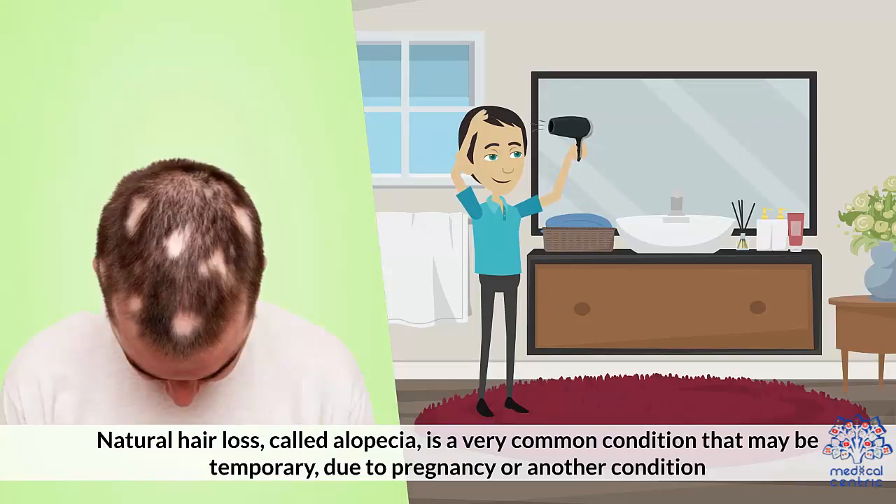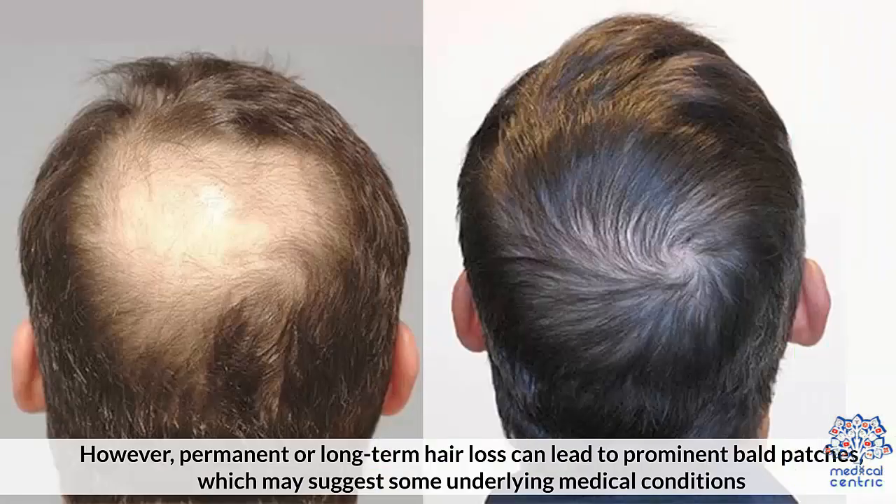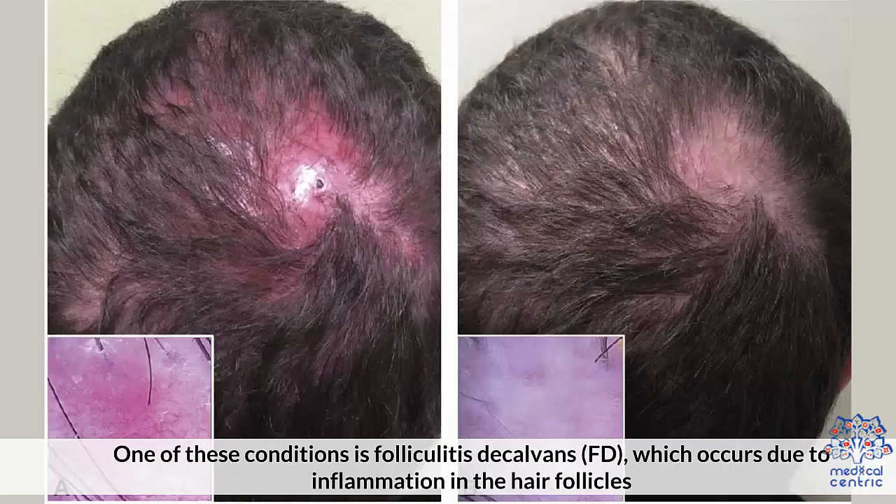Natural hair loss, called alopecia, is a very common condition that may be temporary due to pregnancy or another condition. However, permanent or long-term hair loss can lead to prominent bald patches, which may suggest some underlying medical conditions. One of these conditions is Folliculitis Decalvans, or FD, which occurs due to inflammation in the hair follicles.